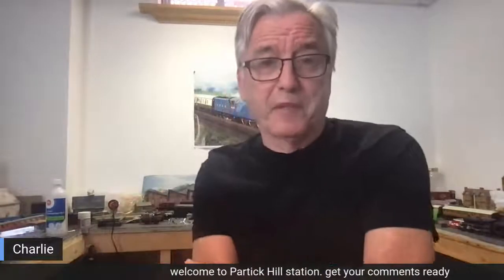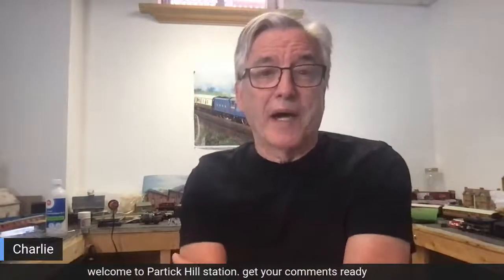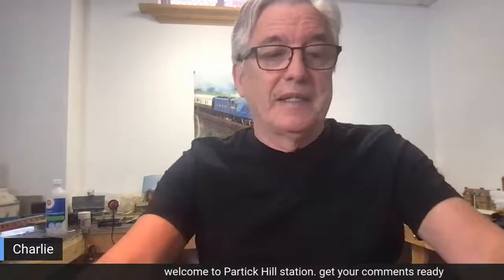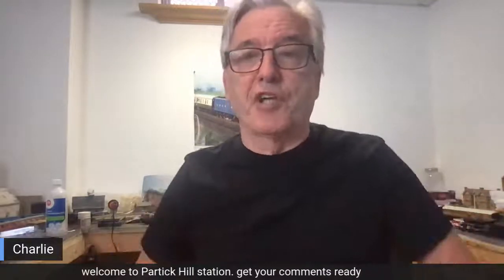Well, good morning, good afternoon, good evening, wherever you might be, and welcome back to Partick Hill Station. First of all, I'd just like to check that you can hear me — that's always the first challenge. Sometimes the microphone doesn't work or I've got an echo somewhere, so it'd be good if somebody could just drop me a note and say, hi Charlie, I can hear you, I can see you.